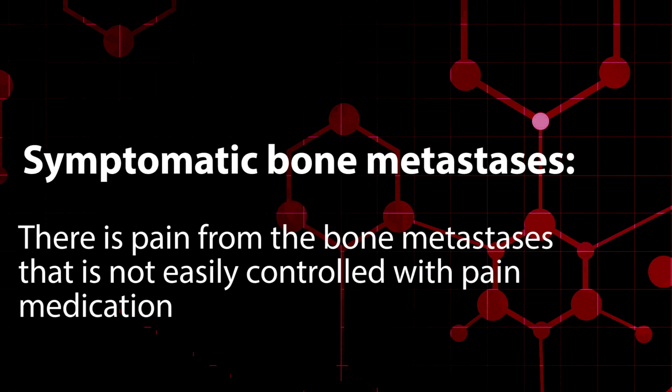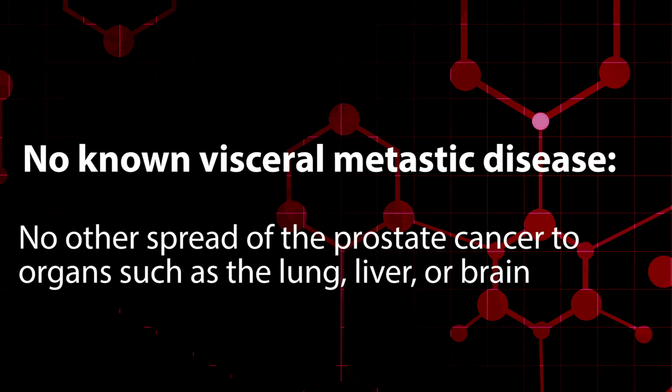Symptomatic bone metastases means there is pain from the bone metastases that is not easily controlled with pain medication. No known visceral metastatic disease means there is no other spread of the prostate cancer to organs such as the lung, liver, or brain.